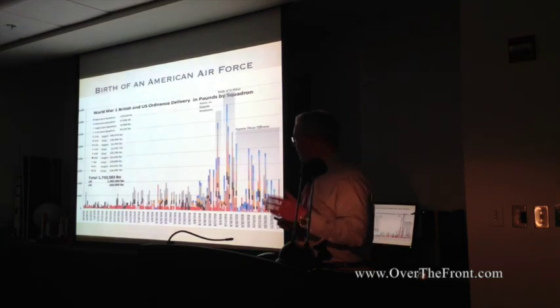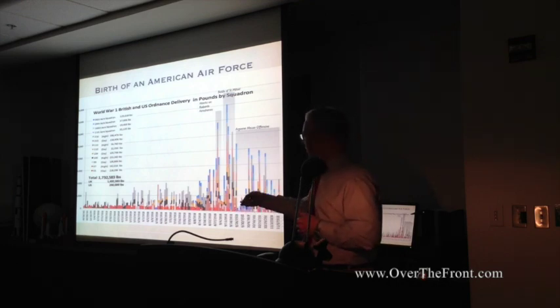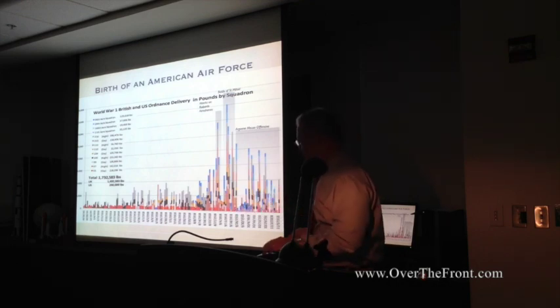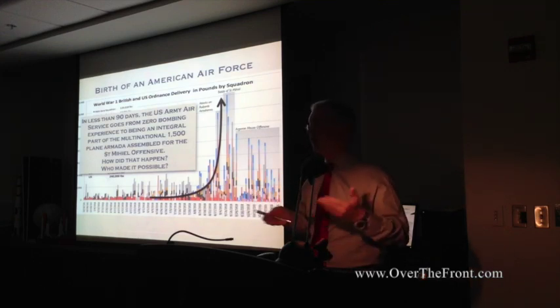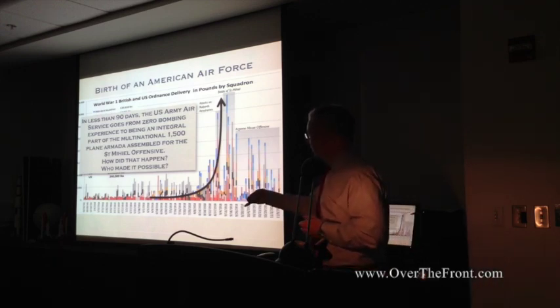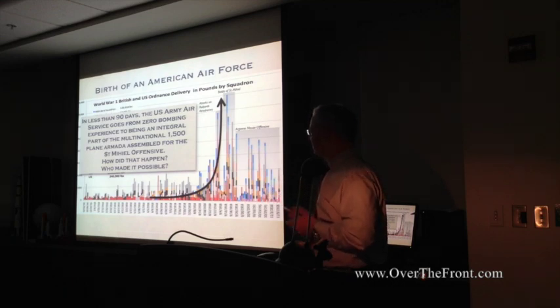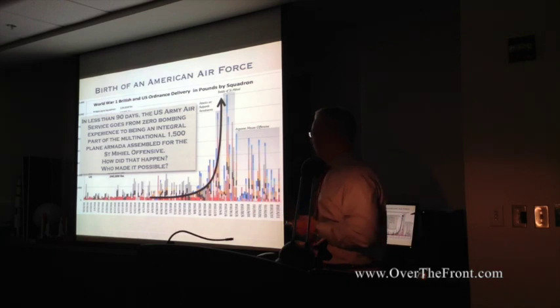If you look at the British and American data in terms of frequency and intensity of bombing over time, you see something interesting. America didn't start bombing until about June 1918. The British had been doing it since 1917 but with little intensity. Then in 90 days, everything just changes and it skyrockets. Looking at this from a data perspective, I went: that's odd, something's changed — why? So I started digging into it.